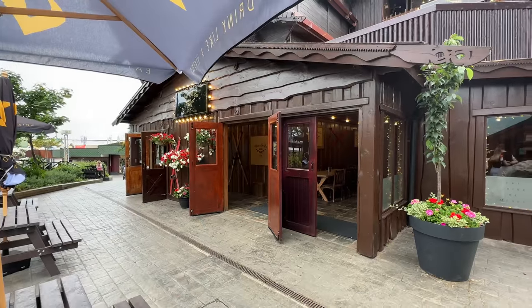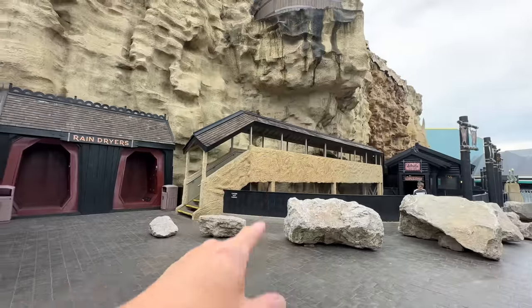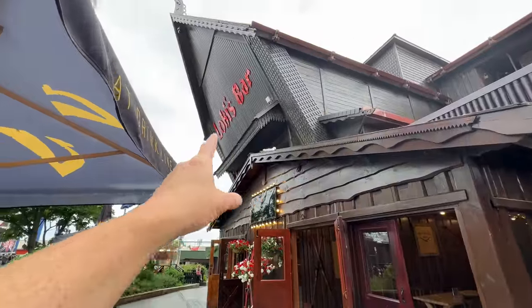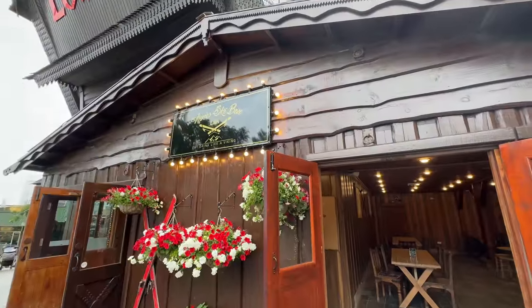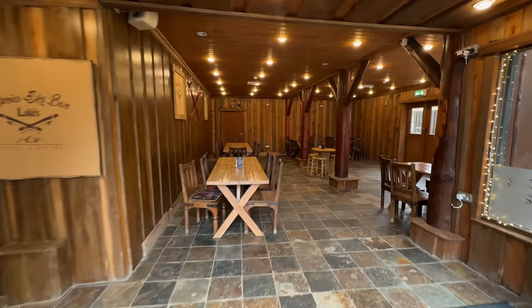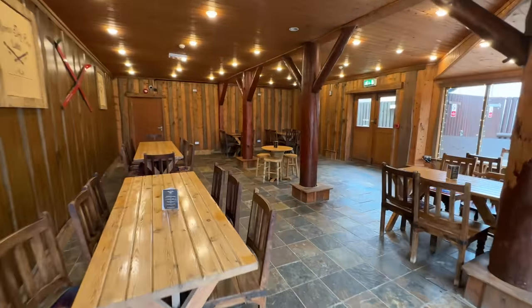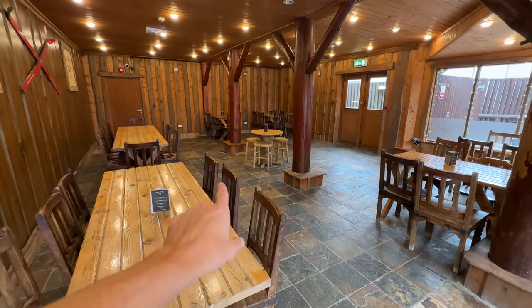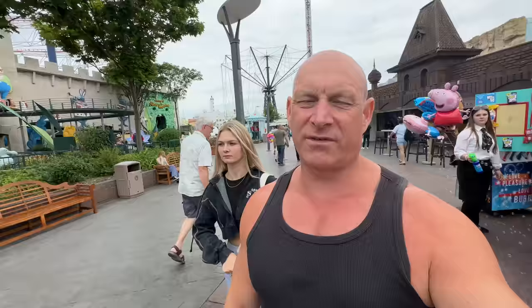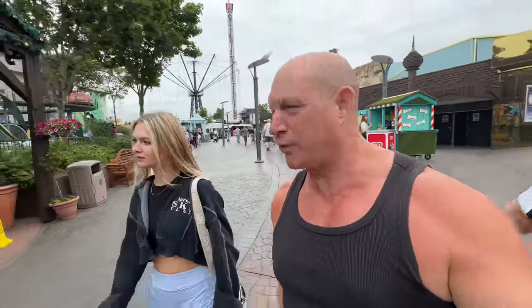Just to remind you where it is: you've got Valhalla here, it's just set off to the left. It says Loki's Bar — Après Ski Bar, Loki's — and they also have seating downstairs as well, so plenty of seating. Really quiet, great value for money, great food — can't knock it.